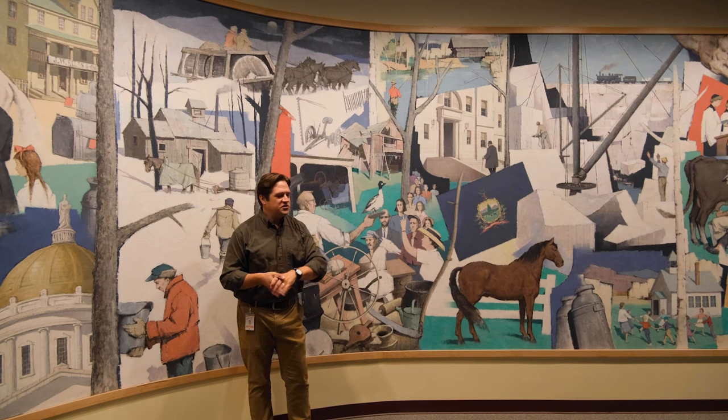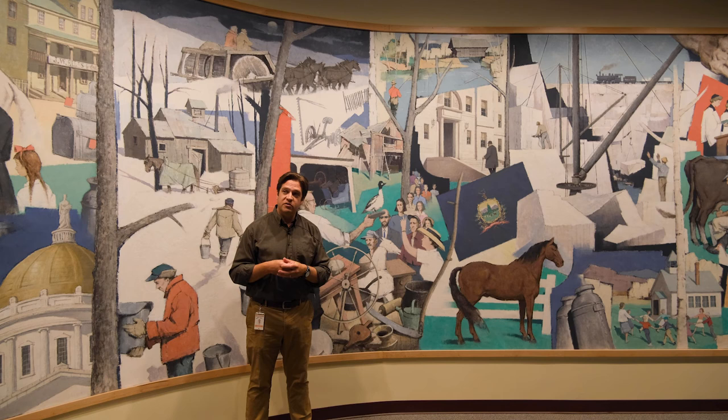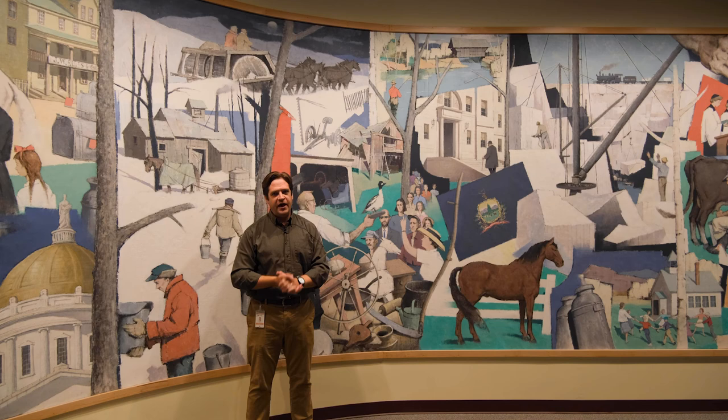So this is a very quick tour of this mural. I encourage you all to visit us here at the Vermont History Museum. Take a while to look at all of the elements of this mural — be a historian. What do you see? What do you not see? What would you add to this mural? You can also visit us online at vermonthistory.org or on social media.